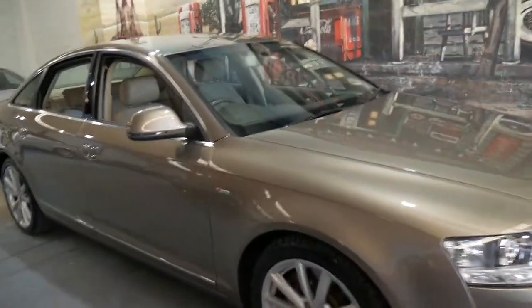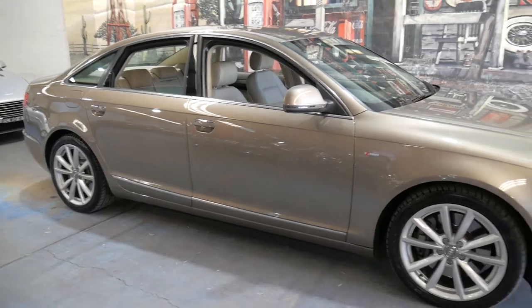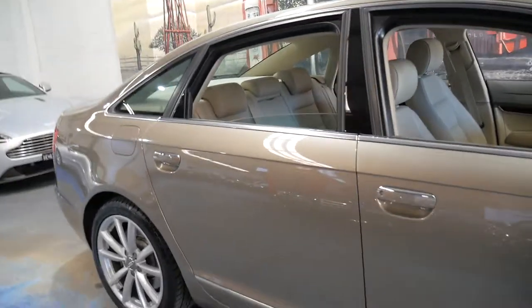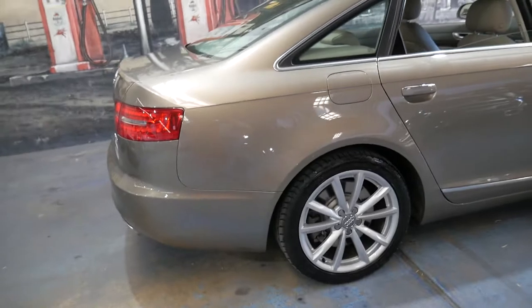You've got plenty of room in the back. They are quite a long wheelbase. And if you've been looking for an Audi A6 in the three litre turbo diesel, this would have to be one of the best cars available.